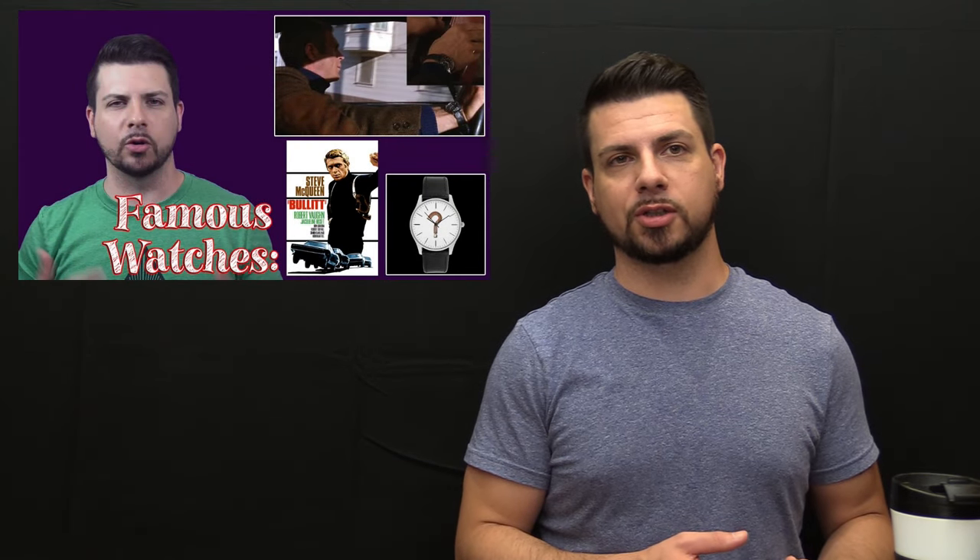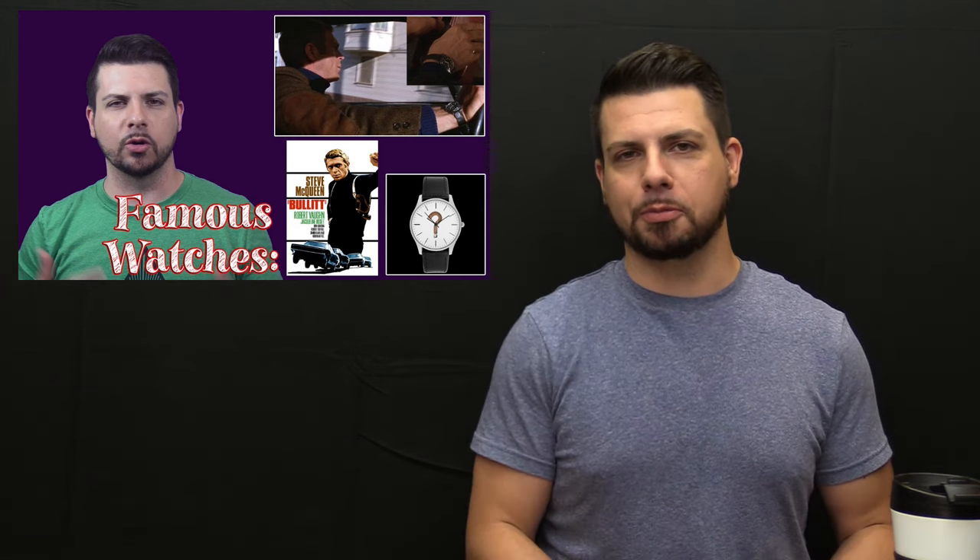Literally about a year ago to the month was the first episode of Famous Watches. I'm not going to put out one episode a year — I kind of just wasn't really sure about the segment, but I figured obviously one episode wasn't a fair shake. So let's keep it going for a little bit.